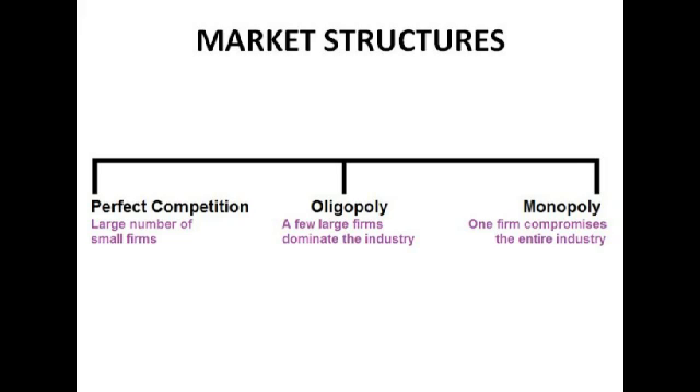Other different structures you could have would be oligopoly, where there's a few large firms which dominate the industry. Big ones for that are gas — I think there's six large firms — and supermarkets, where you could argue there are about four large firms. And finally monopoly, which is one firm that comprises the entire industry. For example, the Royal Mail was definitely a big one there for the postal service.